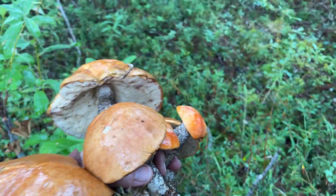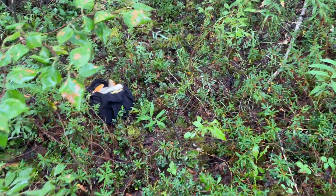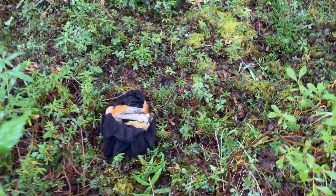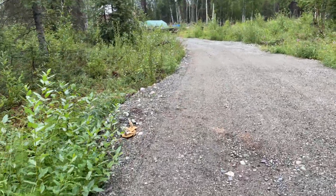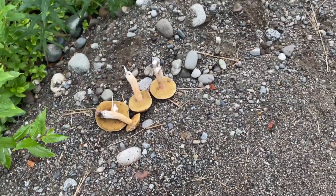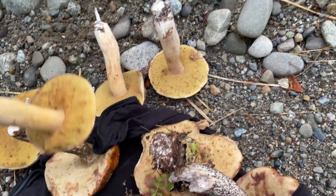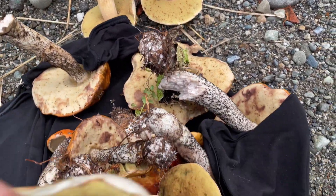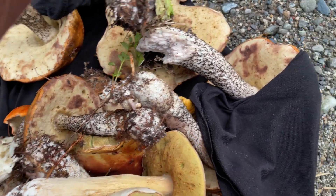Looks like we're getting pretty full up on mushrooms — I've got a full hand and my shirt is all full. I think we might be maxed out. Along the driveway I left a little stash before I figured out how to use my shirt as a bag. We used to go to Reeve's parents' cabin way out in the middle of nowhere, and every August we would bring home about 30 pounds of mushrooms to dehydrate. But now we have property where we can harvest our own mushrooms.